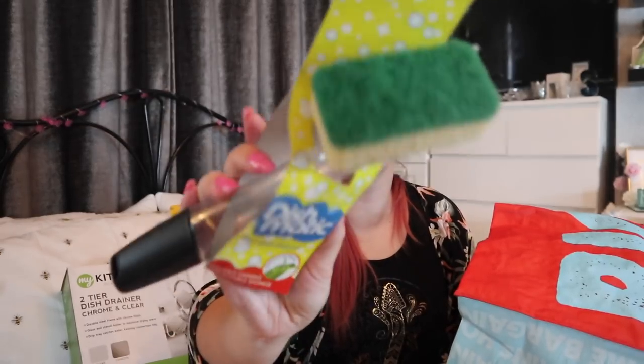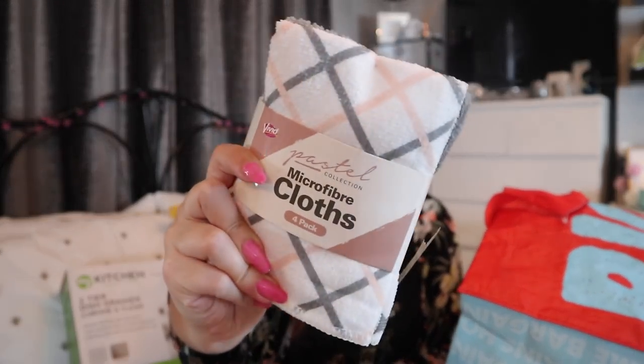Turns out I did buy his and hers Dishmatics! I've got a black one as well, so maybe me and Brandon have got our own. This is why it's good I'm doing these videos — I can actually see what I've got because I do tend to get carried away. Also from Panshop.com — Vivid Cleaning Company pastel microfiber cloths, just some nice cloths to match the little Minky dupes.